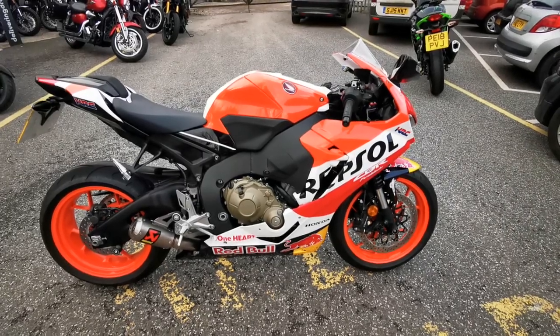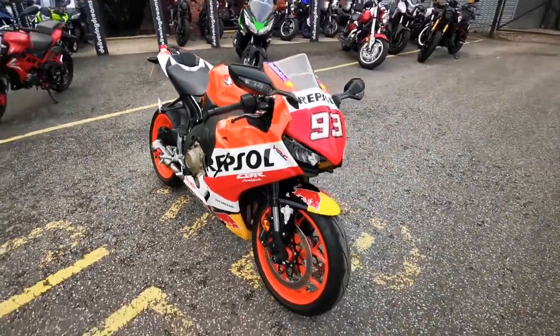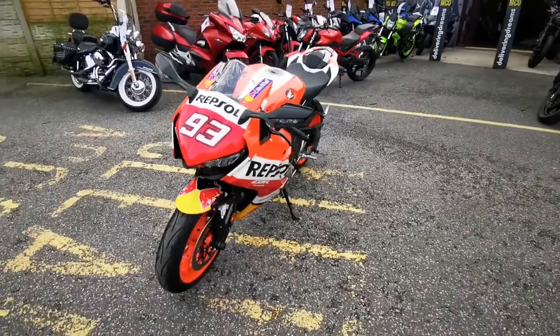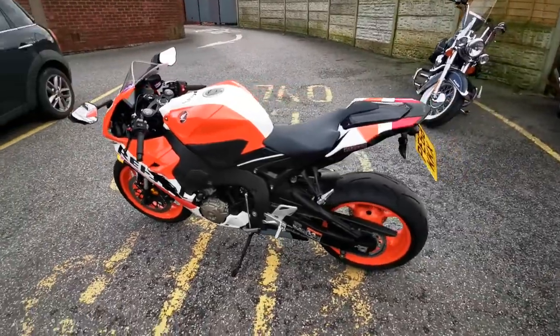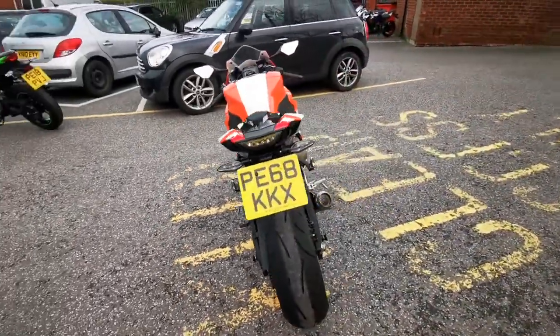Just arrived at MCO Bikes, we have this absolutely stunning Honda CBR 1000 RR Fireblade painted in the Marc Marquez race colours. This bike is a 2018 68-registered bike. It has only covered 140 miles from new, it's had two owners, and has a full service history.